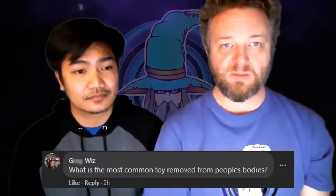Thanks Rory for your question! Here comes another question — this one comes from G Whiz. G Whiz asks: what is the most common toy removed from people's bodies? Interesting question. I think he's trying to get us to talk about something we don't want to talk about on the show — it's like some Hot Wheels car parked in the garage, if you know what I mean. The most common toy removed from people's bodies is LEGO.